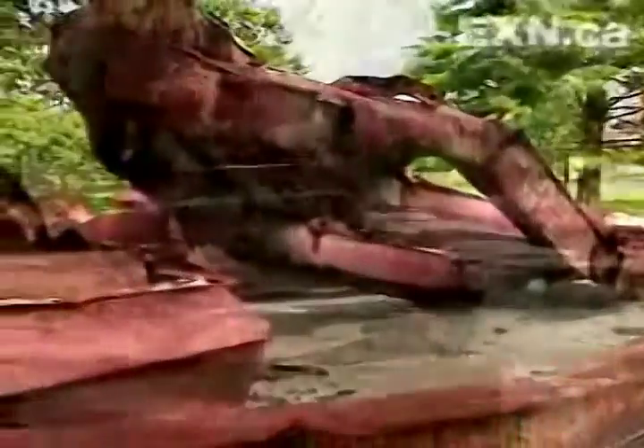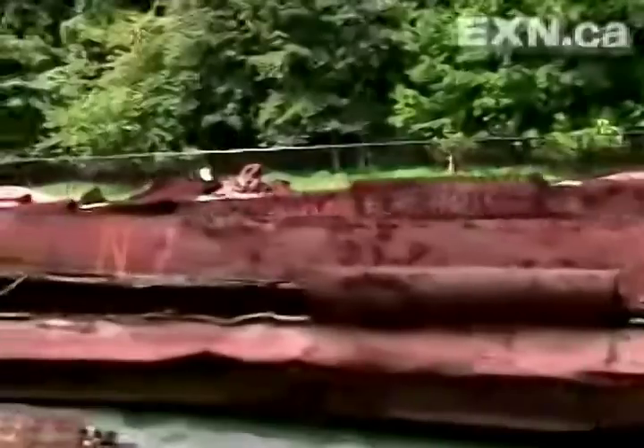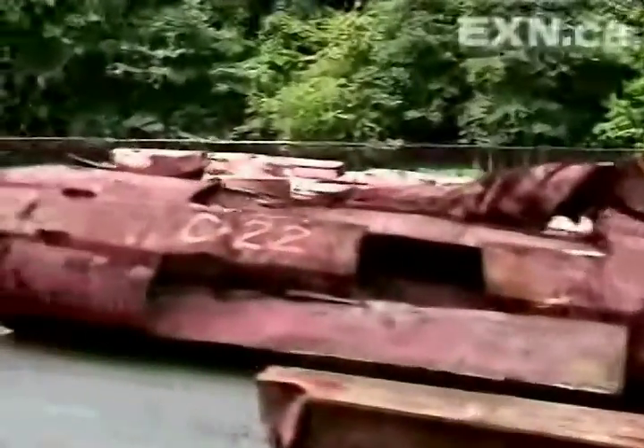In a parking lot at a government lab near Washington are the remains of the World Trade Center — 200 tons of steel salvaged from Ground Zero. Just a tiny part of the original million-ton structure, but maybe enough to solve a mystery.